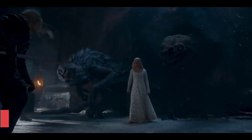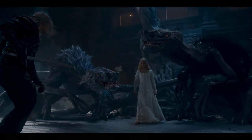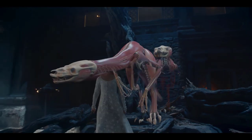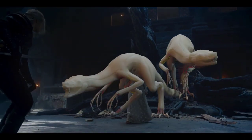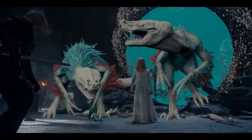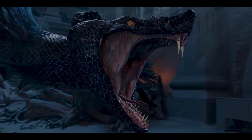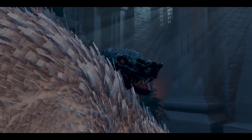Cinesite London delivered over 200 VFX shots for Season 2 of the Netflix series The Witcher. Development for the visual effects in the second season began straight after delivering the first, with Cinesite's team once again working alongside production VFX supervisor Daddy Einerson and VFX producer Gavin Round.